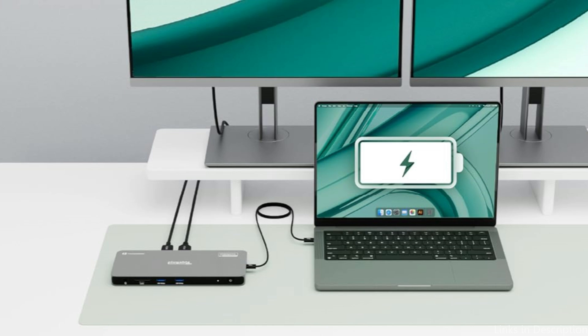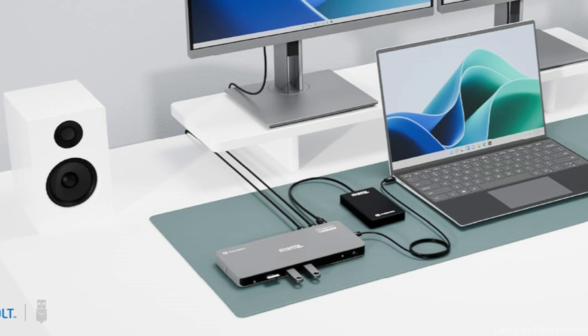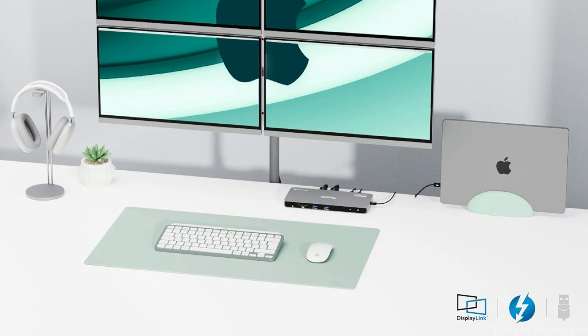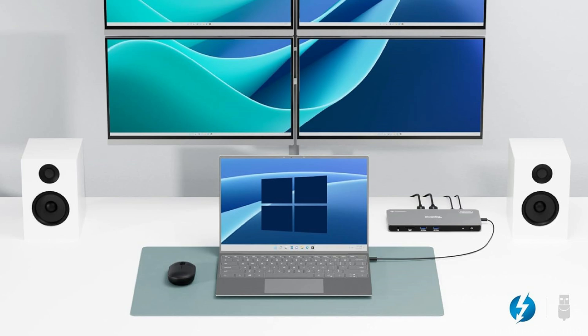Its strong construction ensures long-term endurance, while its elegant, compact shape makes sure it fits nicely on any desk. Professionals looking for a dependable and adaptable docking station will find that the Plugable Thunderbolt 4 Dock provides the performance and connection required to improve any workstation configuration.